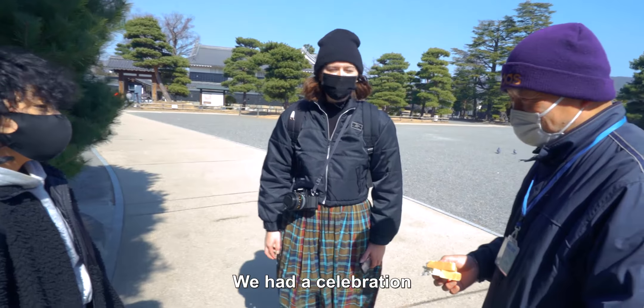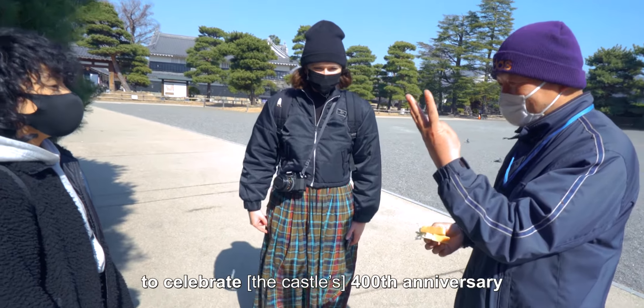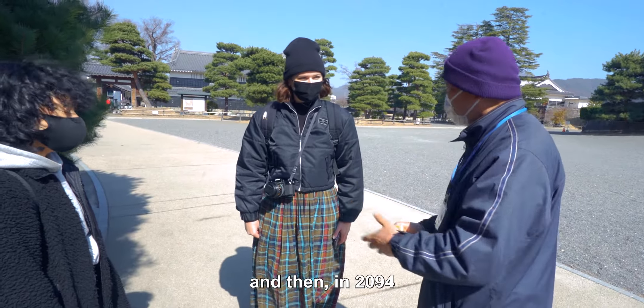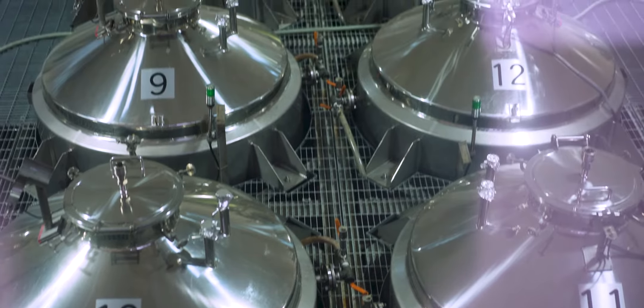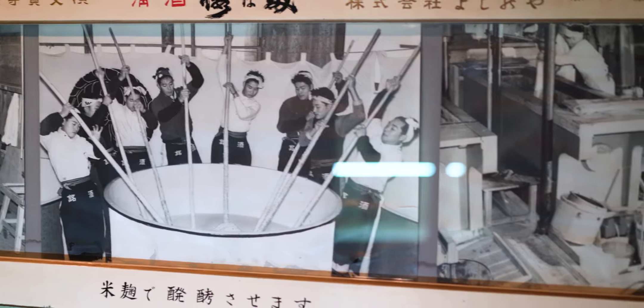We had a celebration to save $400. And soon, in 2094, we're going to have $500. Come again — in 2094! Here's a little sake brewery. We went on a wee self-guided tour. Very wee. But we're going to go sample some sake now, so that should be nice. Let's go.